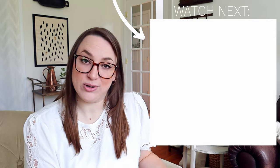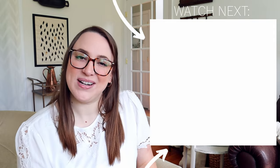Now that we've gone over how to decorate above a bed, you could watch this video next to learn how to decorate above a couch, or this video to learn how to style a dresser.